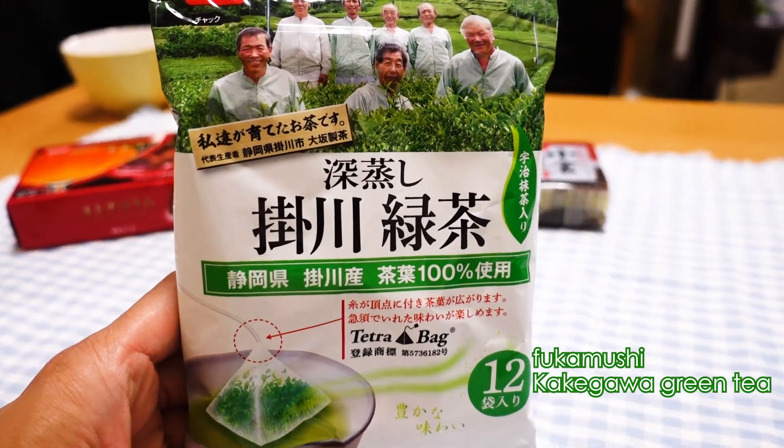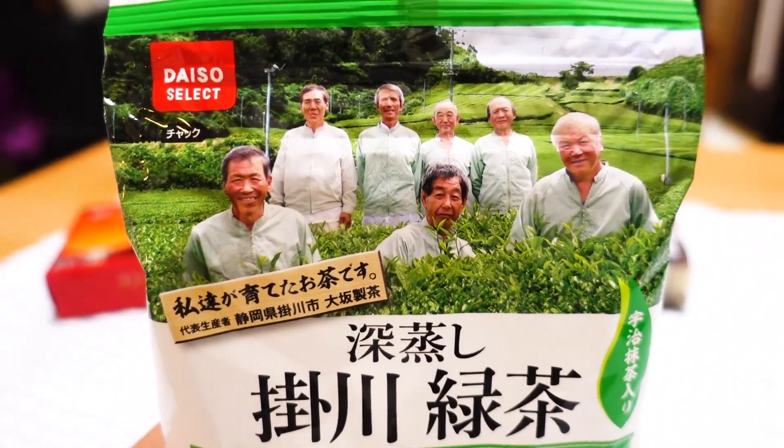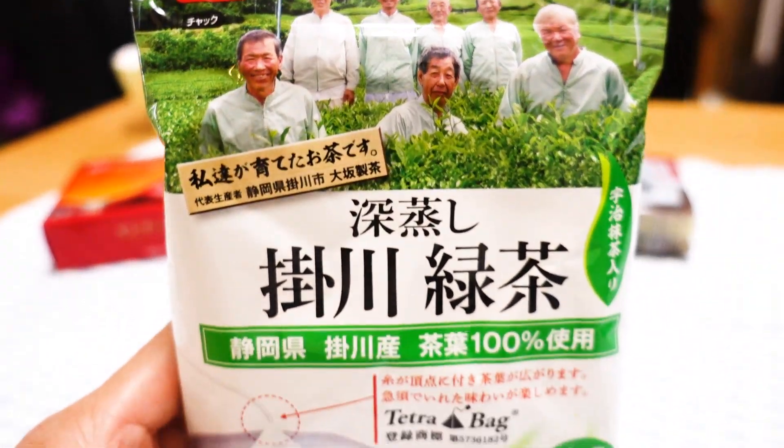So Satoshi, this is the first thing that we're going to try out. Green tea! I was really, really interested in trying this out because, as you know, I love Japanese green tea. But the good green tea can be quite pricey. This is a pack of green tea from Shizuoka, which is my mother's hometown. And Shizuoka is super famous for green tea. This comes with 12 packs of tea for 100 yen, so that's amazingly cheap and I'm really looking forward to trying this one out.